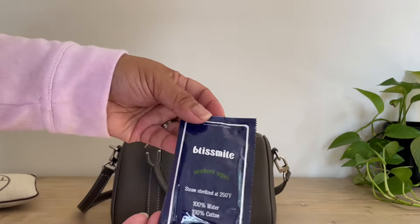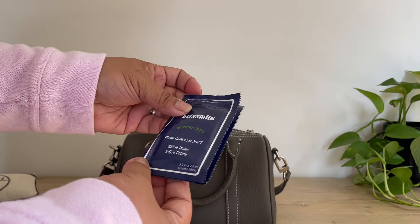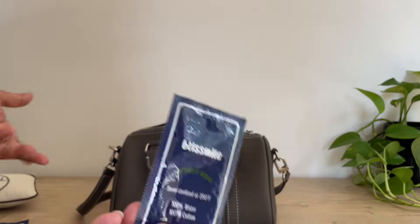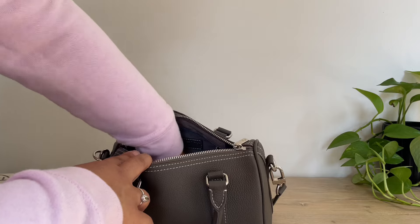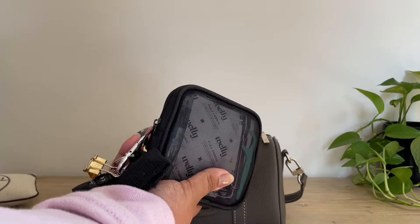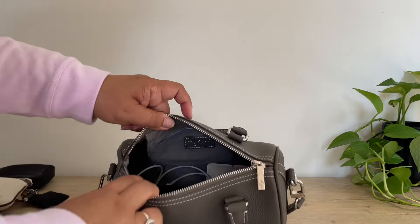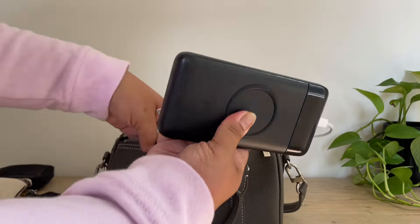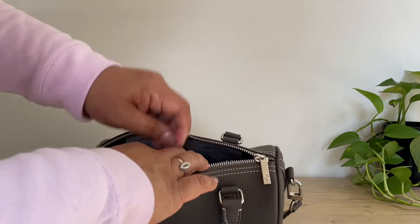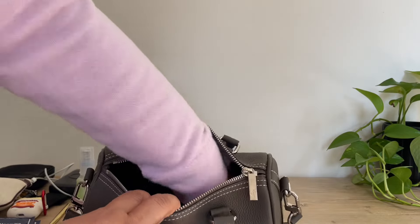I have more wipes in here — these come in handy. They're really gentle, just water and 100% cotton using steam sterilized water. Those have come in handy for family members before they eat or when they go to the restroom. And then my EDC — if you guys want to see what's in here, I posted a video on my airplane EDC so you can watch that. I also have my charger, my portable charger — a must for travel — AirPods, a pen, hand sanitizer, and my card holder.